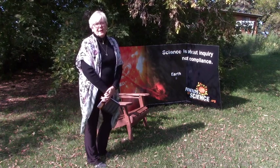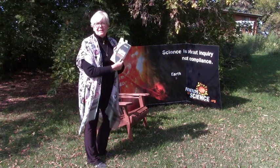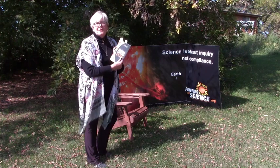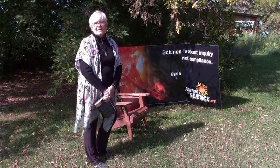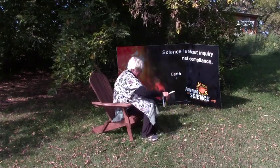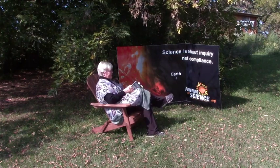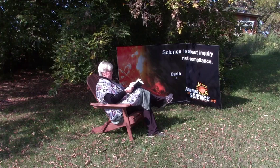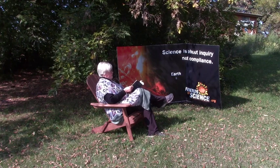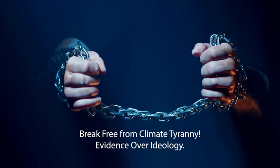You can always break free from climate tyranny by applying the scientific method. For Friends of Science Society, I'm Michelle Sterling.